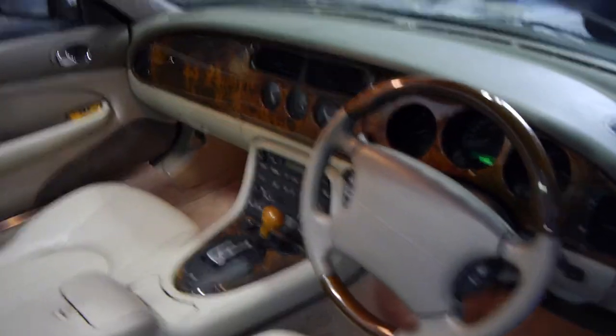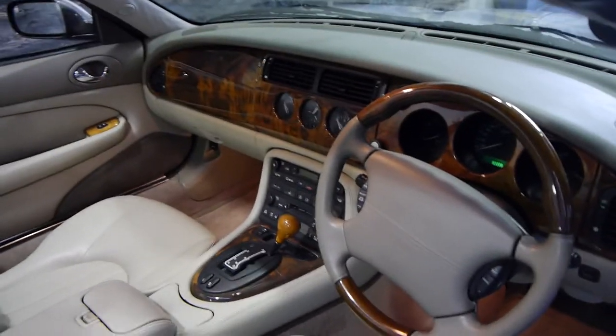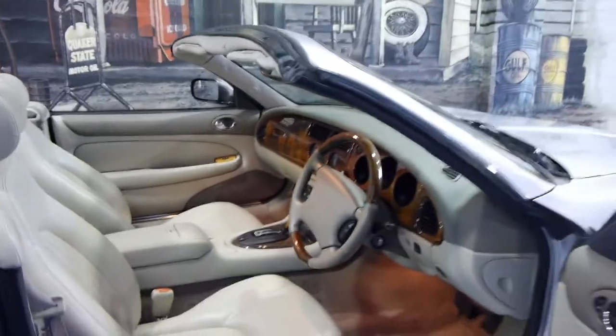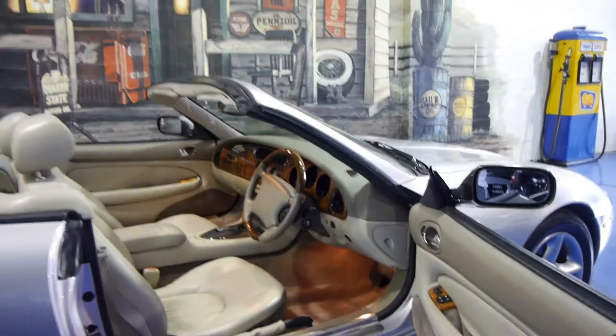They've even still got the handbrake there. So if you are looking for a Jaguar, and especially if you're looking for any kind of convertible, please come and have a look at this car and take it for a drive. You're certainly not going to be disappointed — it really is a lovely car. This car also comes with spare keys with remotes.